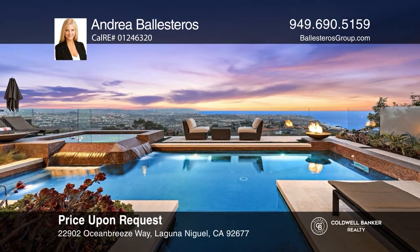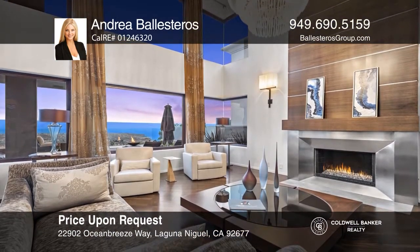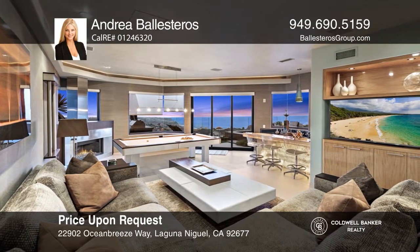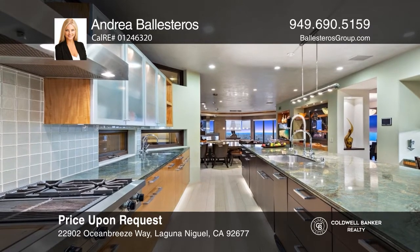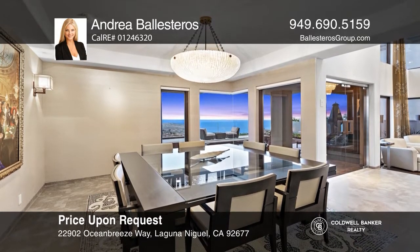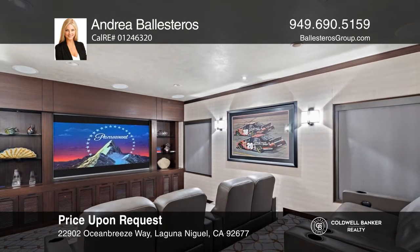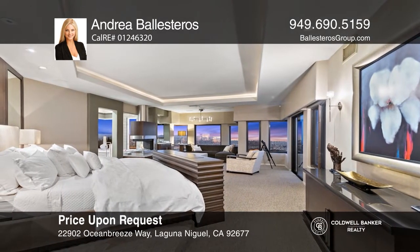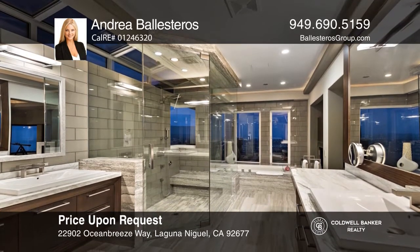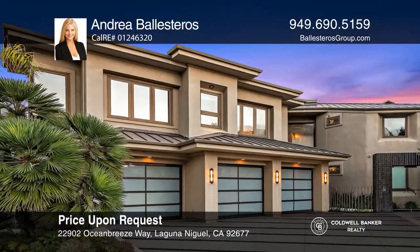Positioned atop a scenic bluff in the guard-gated enclave of Monarch Point, this contemporary estate enjoys breathtaking ocean and city-light views from nearly every room. The gourmet kitchen, with a commercial-grade appliance package, opens to a casual dining area and family room complete with an illuminated onyx bar. The main level also provides a state-of-the-art theater room. Take the elevator to the second level, featuring four bedrooms including a lavish master retreat. Enjoy privacy and limitless views while entertaining from the resort-style backyard. Andrea Ballesteros is ready to help you buy the house you deserve. Call today!